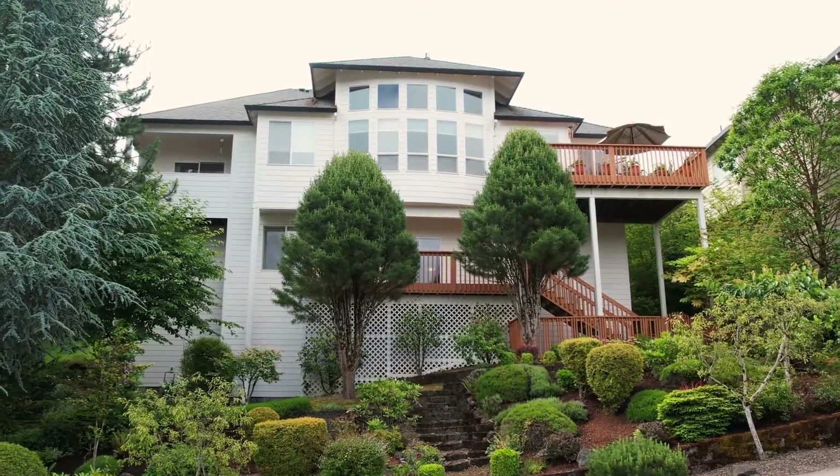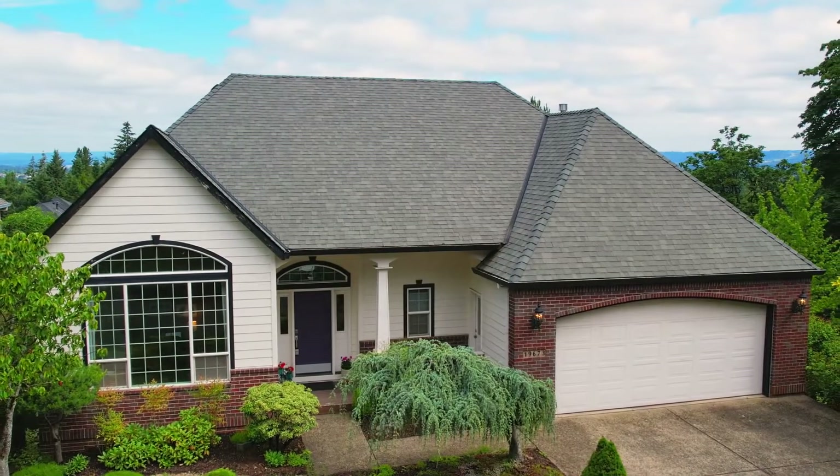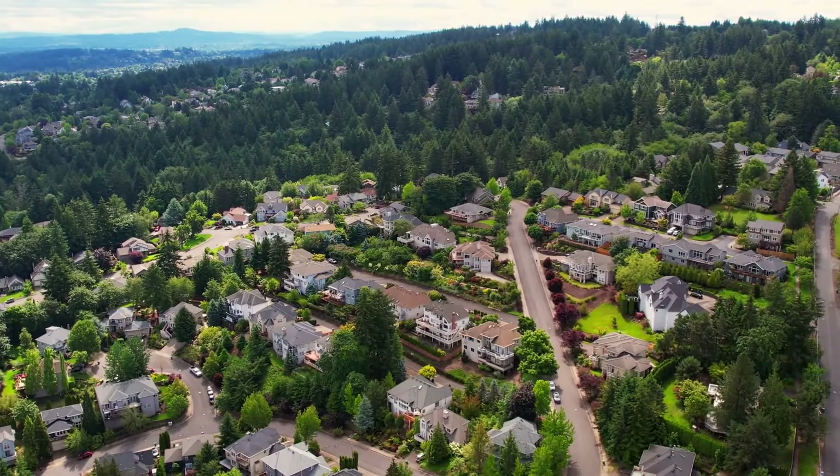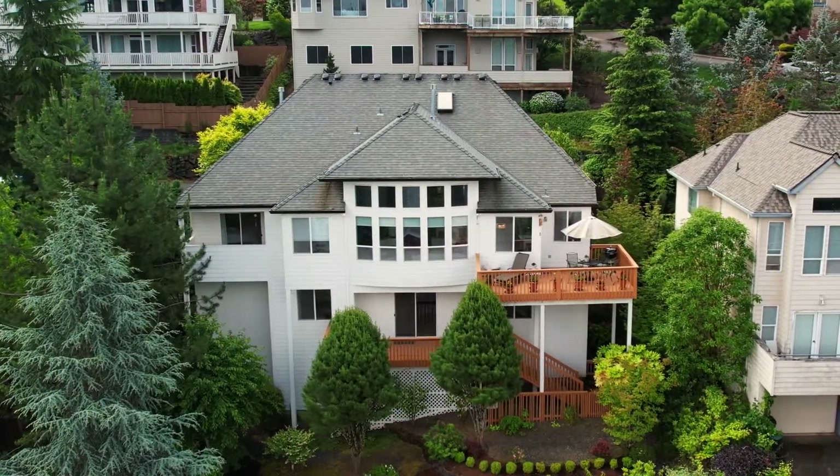This home of more than 3,100 square feet has plenty of space with four bedrooms, two and a half baths, plus new HVAC and AC, a low-maintenance landscaped yard, and tons of storage.